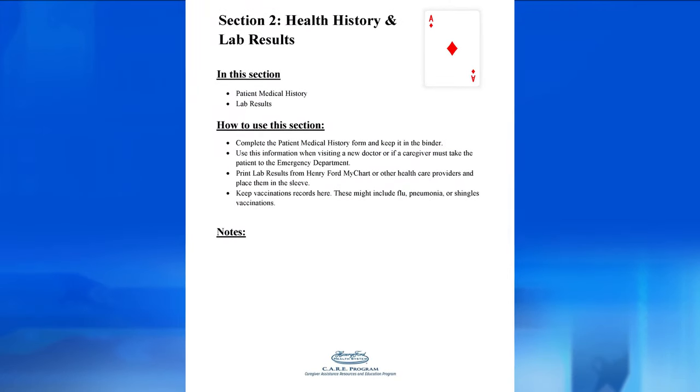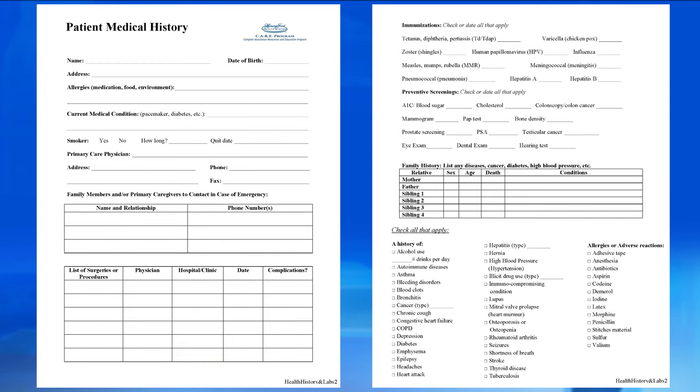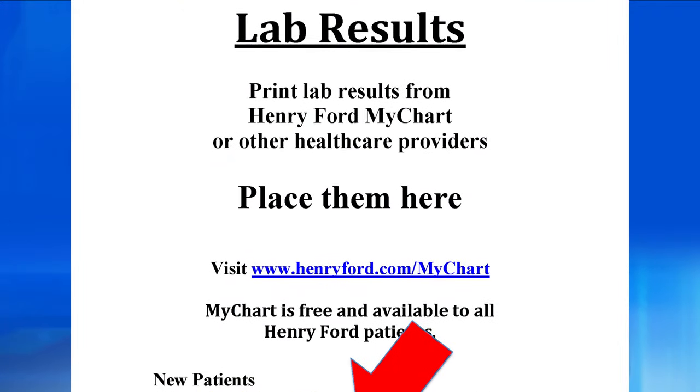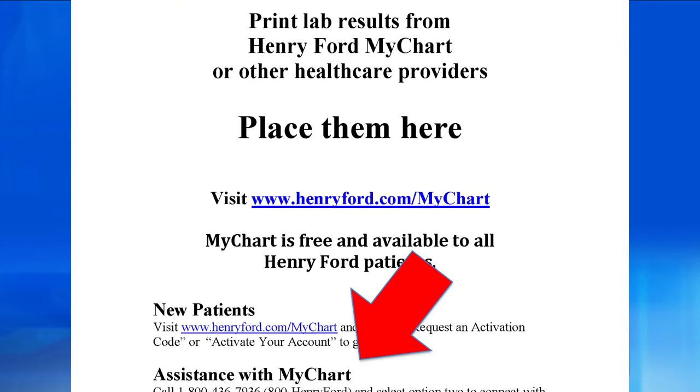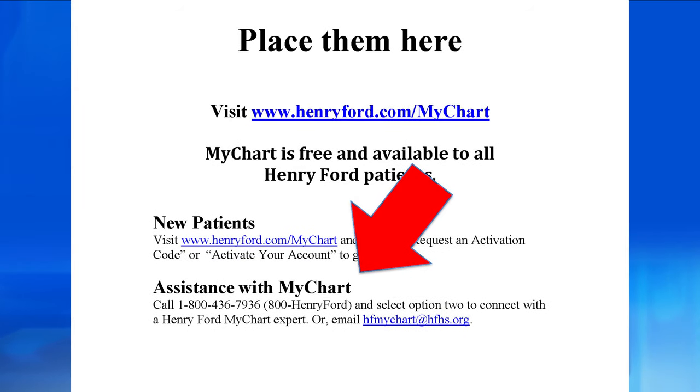The next section is health history and labs. The first page is the patient medical history form. This information is great to give a new doctor, a new caregiver, or in case of a trip to the emergency department. Don't forget to grab the binder. The next page in this section is a plastic sleeve to keep lab results. Print them from Henry Ford MyChart or other health providers. If you need help with MyChart, there's a phone number in there that you can call.